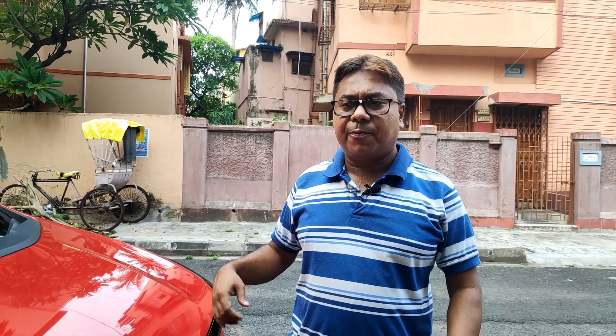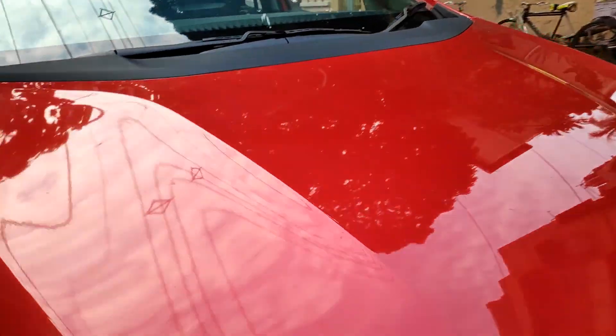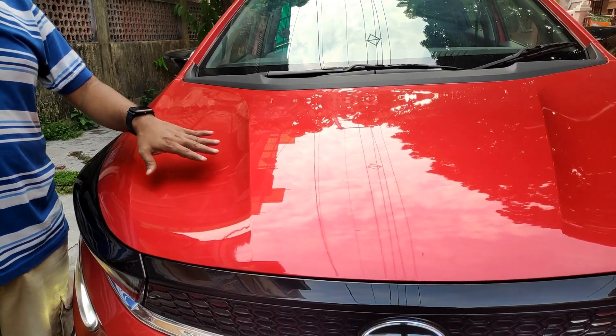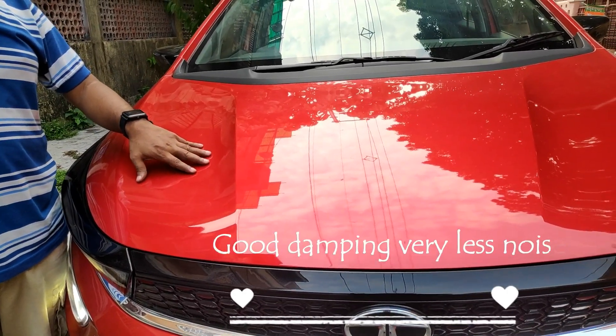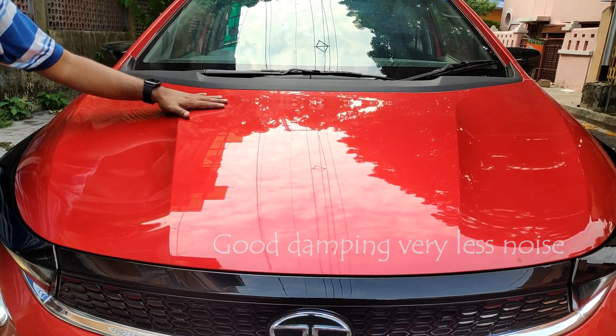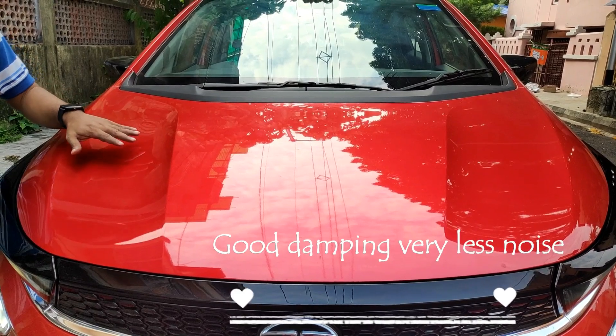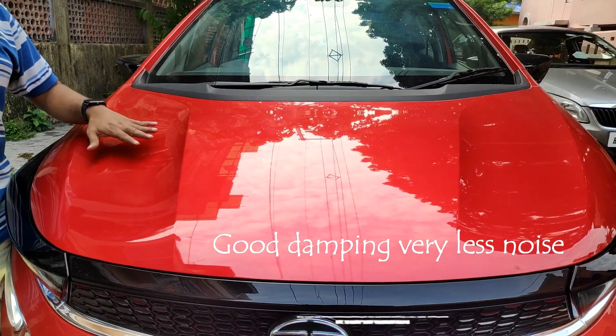For that I will first start the car and I will show you how the noise levels are in idle position. First I will show you with the bonnet closed and then I will show you with the bonnet open. So let's start the car in idle position. This is how the noise levels are when the car is in idle position — this is with the bonnet closed. And this is how the noise level is when the car is in idle.